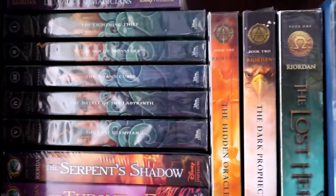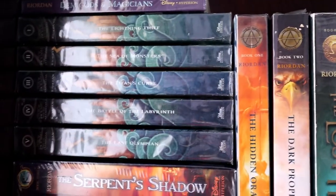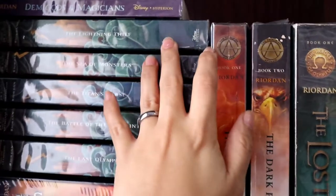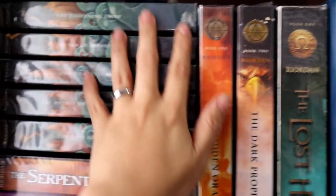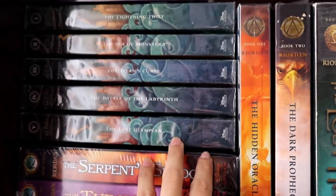I'm going to start with the Percy Jackson and the Olympians series. We have book one, book two, book three, book four, and book five. This is a series that focuses on Greek mythology.